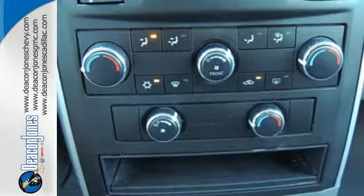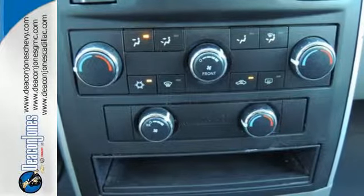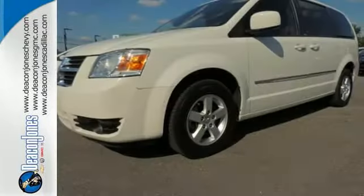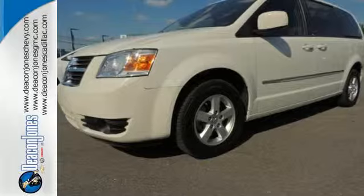Your kids will love the Grand Caravan's space, comfort, and family-friendly features. And you'll love its amazing performance. Nothing brings the family together like the Grand Caravan.